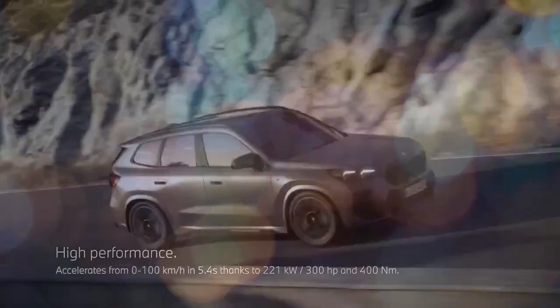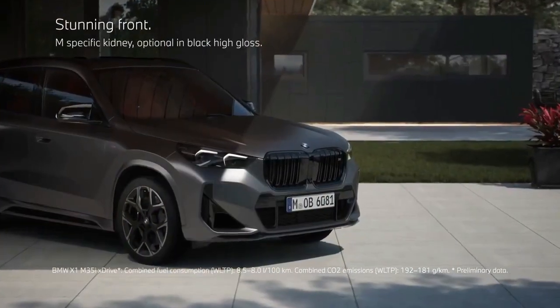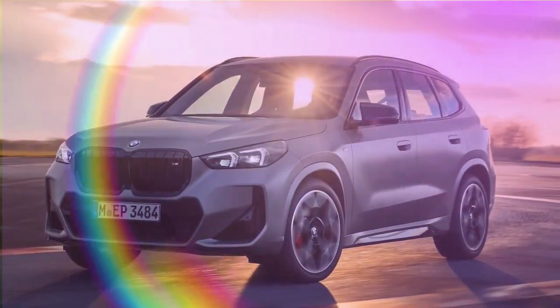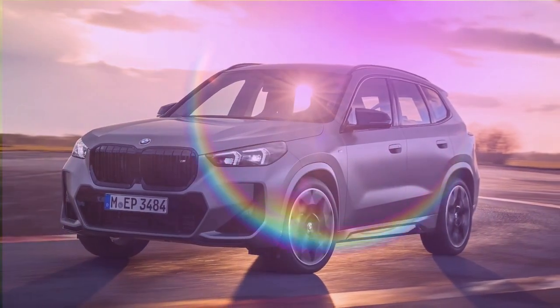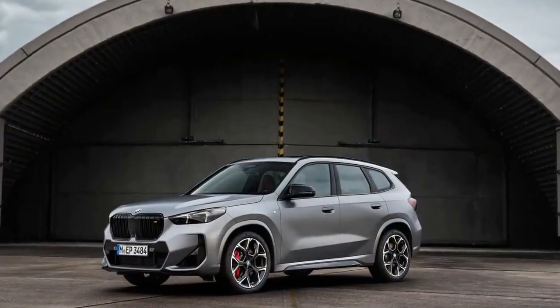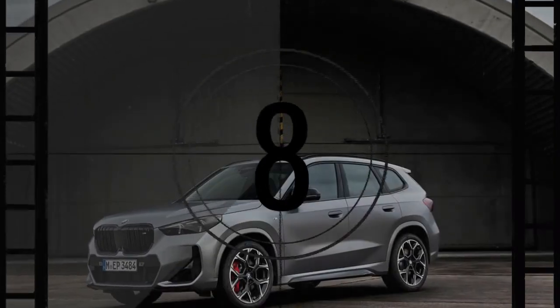BMW's X1 has entered its third generation with the launch of the 2023 X1 XDrive 28i at the end of 2022. Initially designed with a longitudinal rear-wheel drive setup, the X1 transitioned to a transverse front-wheel drive layout with its second generation in 2016. The latest model brings a significant update: the introduction of the M35i variant.